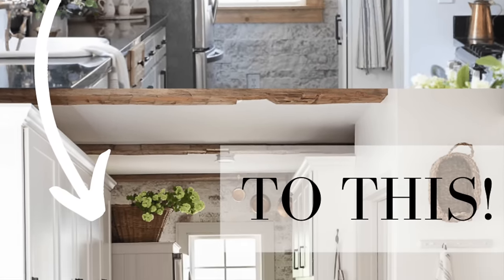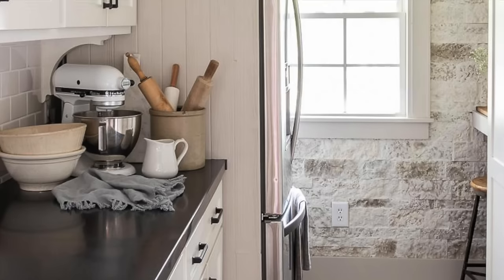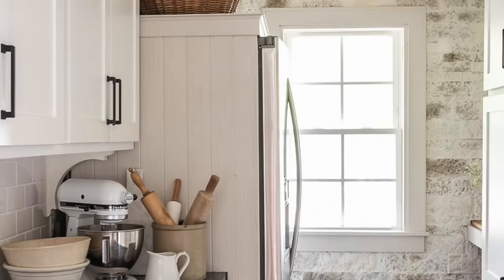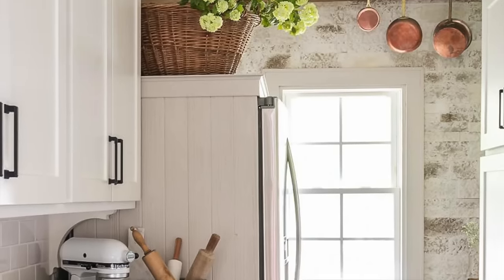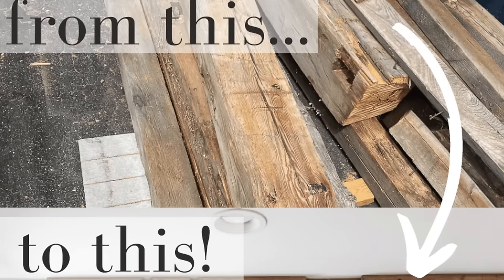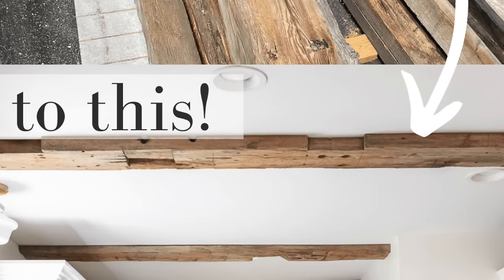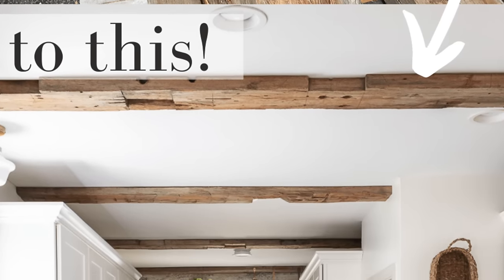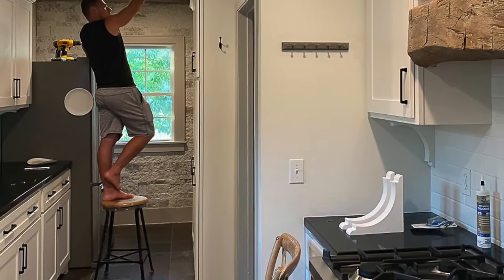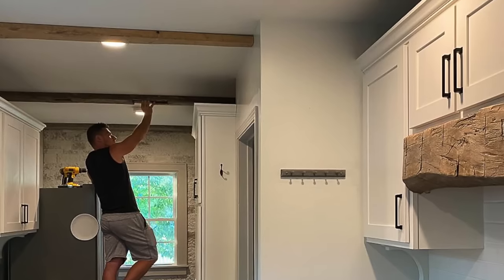Around the same time, we also decided to replace all of the faux beams on the ceiling with real ones. A friend was burning down her barn, and we went in and salvaged a bunch of those beams and cut them down. We used them in our kitchen and in our bedroom, and also put one above the stove to replace the microwave. They added so much character — I love that they came from a local barn.